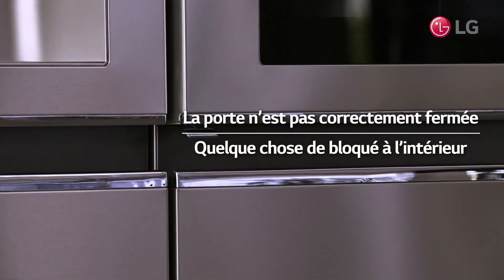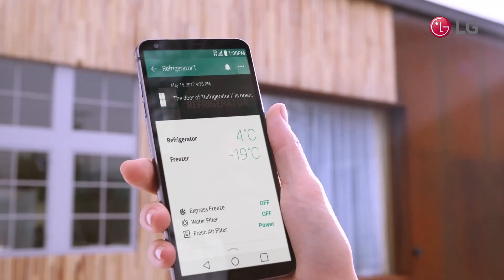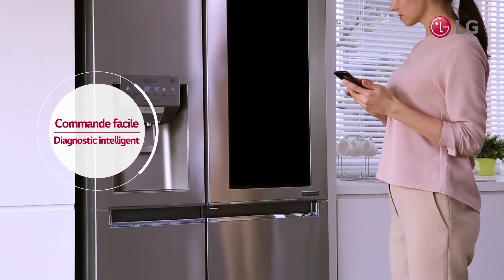If you forget to firmly close the door, the SmartThinQ's troubleshooting function allows you to check your refrigerator anywhere.